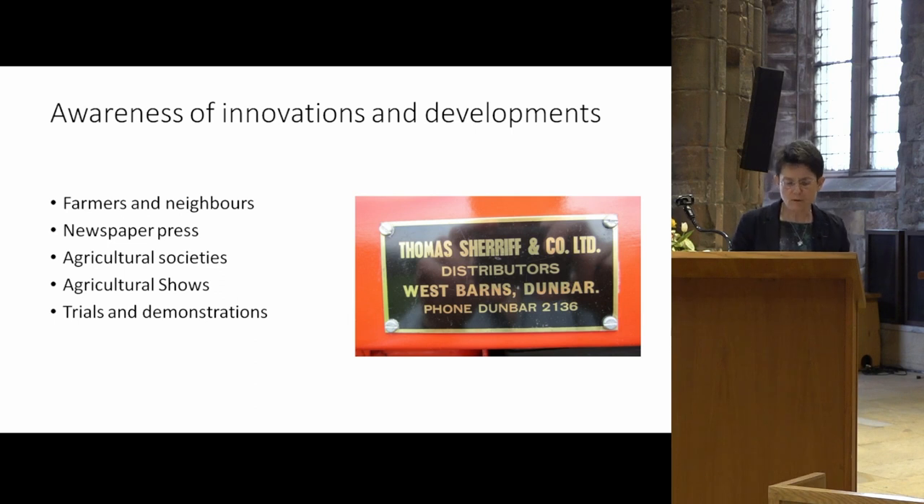There were also formal opportunities through the county agricultural societies, as well as the national one, the Highland and Agricultural Society of Scotland. In East Lothian, the county societies held a range of events that included agricultural shows. These were an important forum for the exhibition of new and existing implements and machines. The East Lothian Agricultural Society show, and then from the 1880s the United East Lothian Agricultural Society show, enabled the agricultural community in the county and beyond to see what was available from local makers as well as others from much further afield.